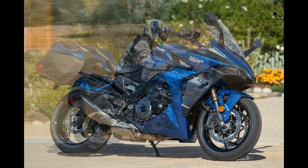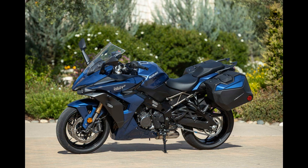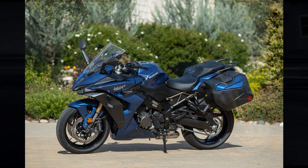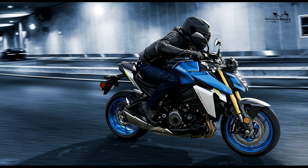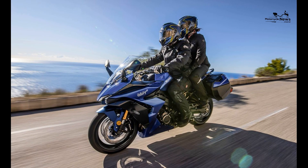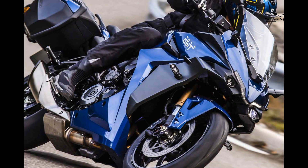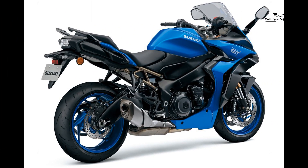Engine: It goes to show how right Suzuki got the K5 engine in 2005, because it's still a cracker in 2021 and suits life in the GT perfectly. It's the same motor that powers the 2021 Euro 5 updated GSX-S1000, complete with its smoother power curve and meatier mid-range. Better still, Suzuki have finally got rid of the on-off jerkiness in the ride-by-wire throttle, even in the most direct of its three power maps. Bravo! The bomb-proof 999cc inline-four makes 150 brake horsepower, and is blisteringly fast when revved hard, accompanied by a naughty superbike snarl from its neat, stubby pipe.